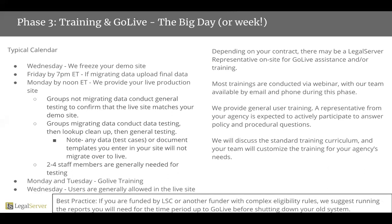Depending on the contract, sometimes we are in person for go-live training or go-live assistance. Most of the time, our trainings are conducted by webinar and our team is available by email or by phone for that go-live process. We do provide general user trainings, and we do ask that a representative from your agency actively participate to answer policy and procedural questions.